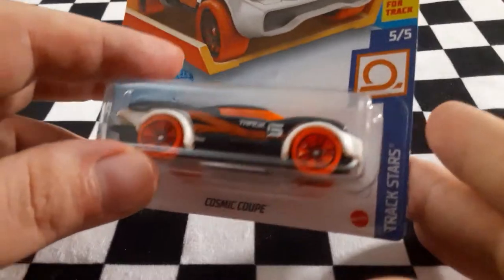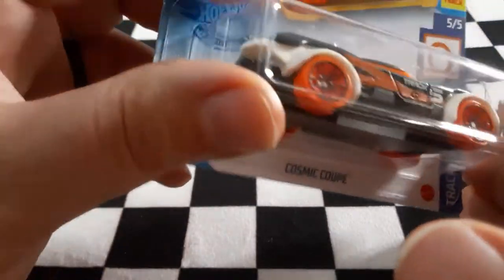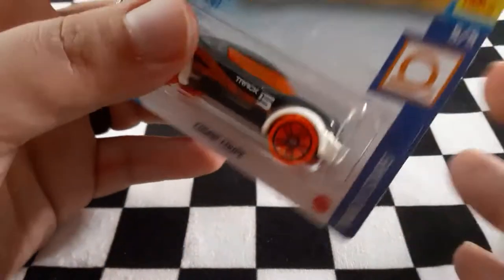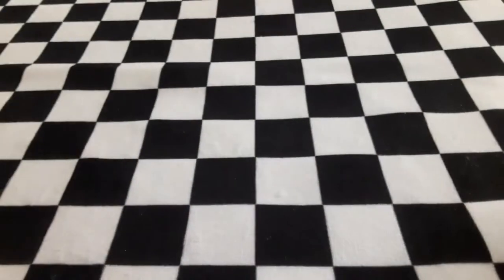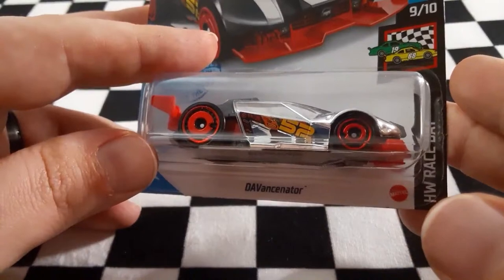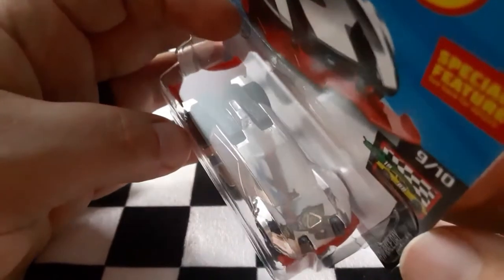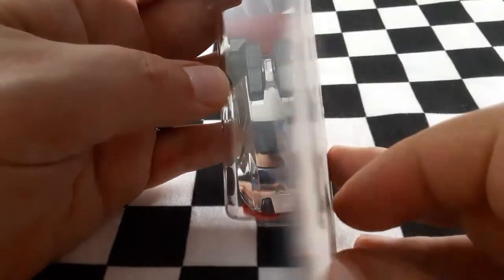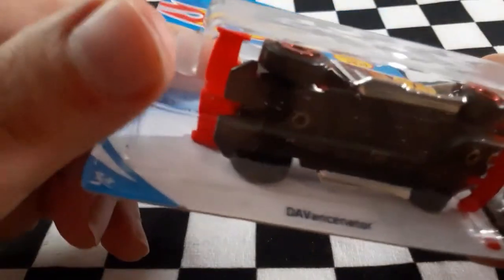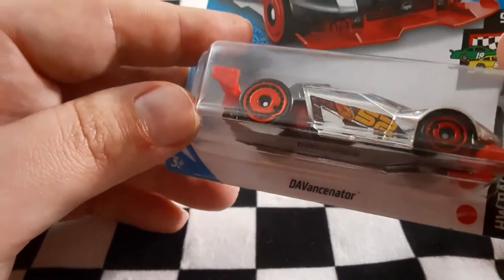Next up we have the Cosmic Coupe — low profile vehicle, cool interesting back design. Next up we have the Dav Antonator — it kind of looks like a mirror, which is pretty neat. Don't know if it lifts up at all, but that is the Dav Antonator.